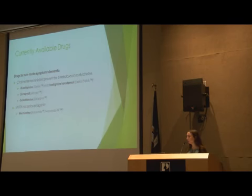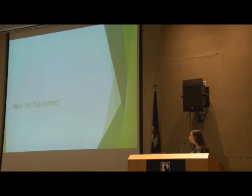I briefly touched on some drugs we use commonly for non-motor symptoms of Parkinson's disease. For dementia, cholinesterase inhibitors are used. These include rivastigmine, which is Exelon; donepezil, which is Aricept; and galantamine, which is Razadyne. Another category of dementia medications are the NMDA receptor antagonists, and memantine, or Namenda, is one of these. So those are what's available, or have been available for some time.